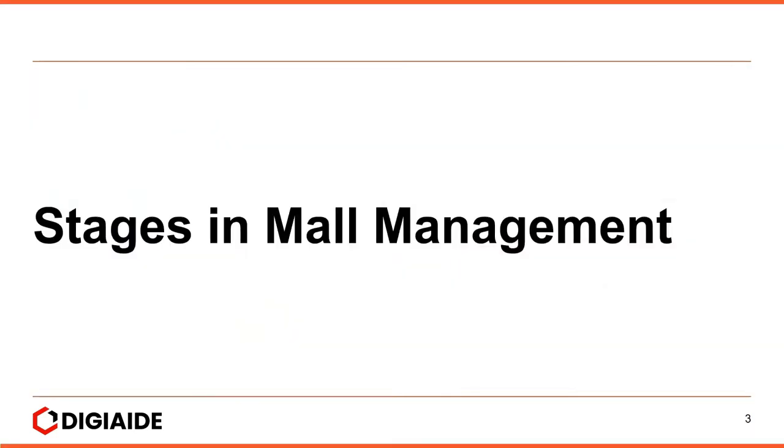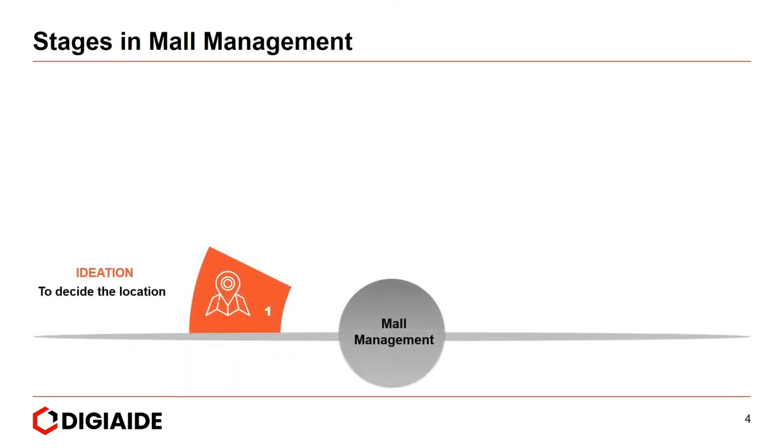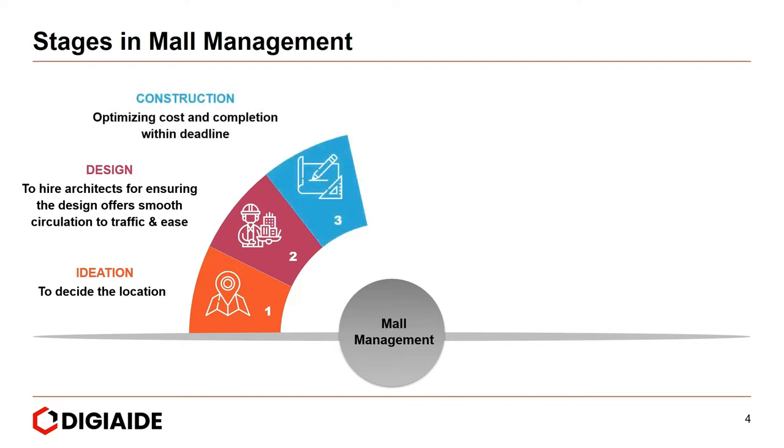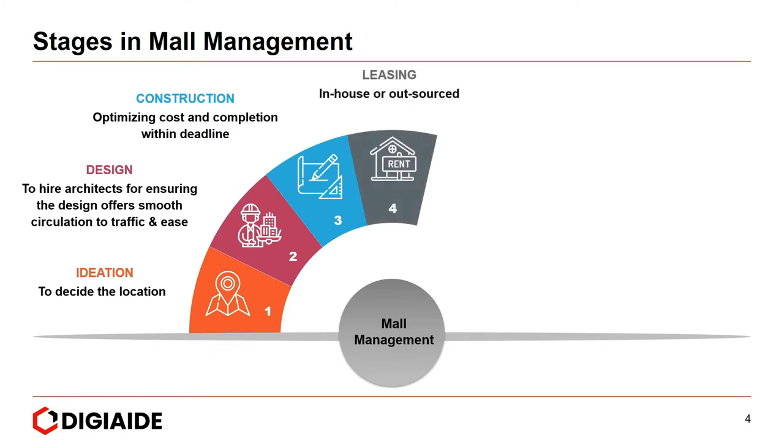Moving on to the stages in mall management. First, ideation — that is to decide the location of the mall. Second, design — to hire architects for ensuring the design offers smooth circulation to traffic and ease. Third, construction, which entails optimizing costs and completion within the deadline. Fourth, leasing, as in in-house or outsourced.